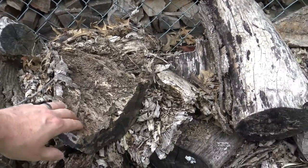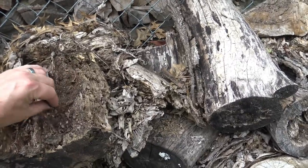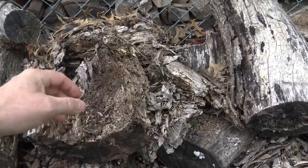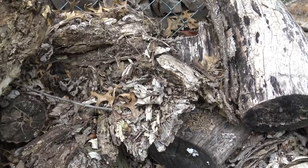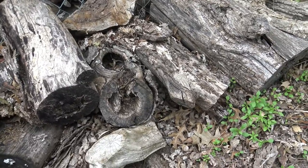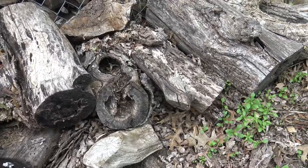Here you can see some decaying wood that's just sitting around and it starts to break down and it creates really fine material — this almost looks like soil. And if we look really closely, sometimes we can see little insects or critters living in here, and some animals will use rotting or decaying wood that's left on the ground as homes where they can live.